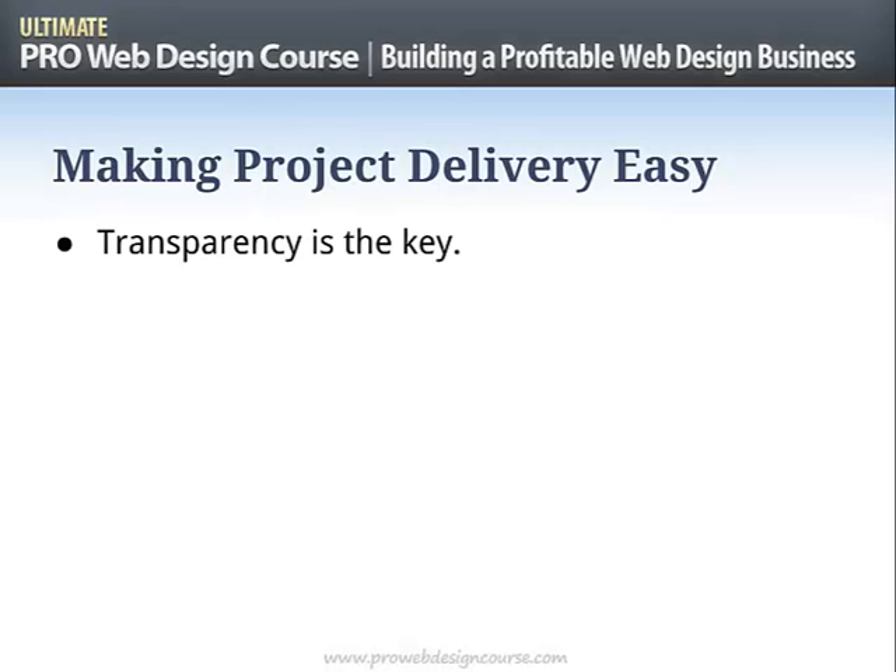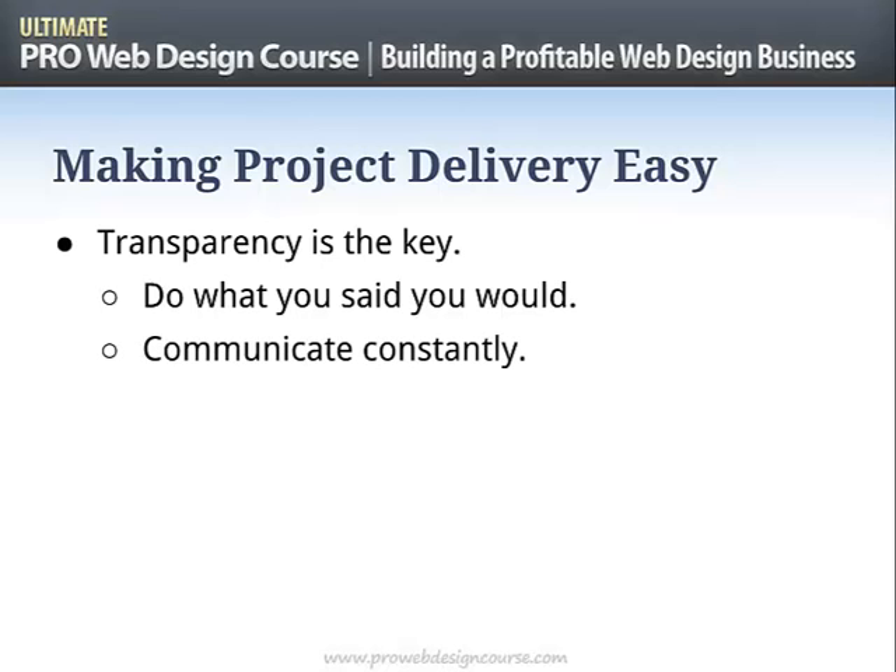The key to project delivery is transparency. Your customers need to know what's going on and you need to be communicating — it's really as simple as that. You've got to do what you said you were going to do; that's what delivery means. You've got an agreement with your client that works two ways: I promise to do this, you promise to pay me and give me the information and feedback I need. You've got to communicate constantly — cannot stress this enough, very important.